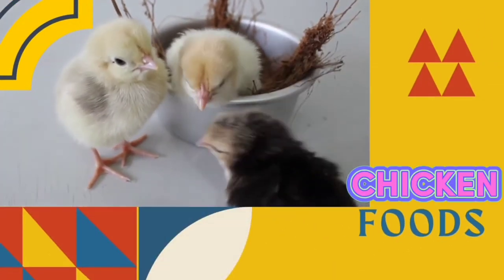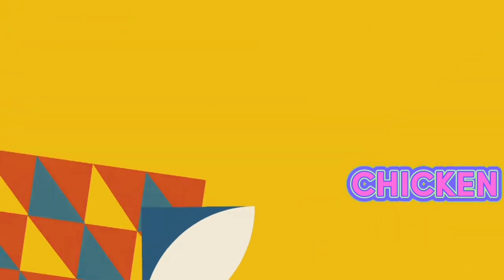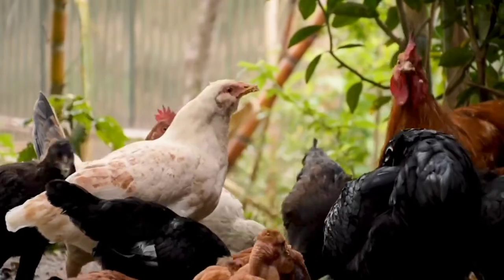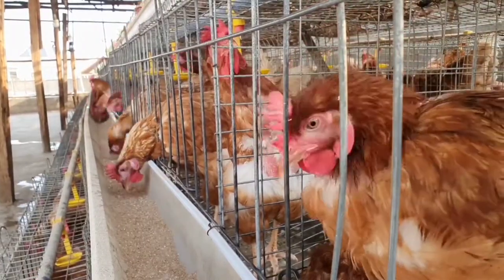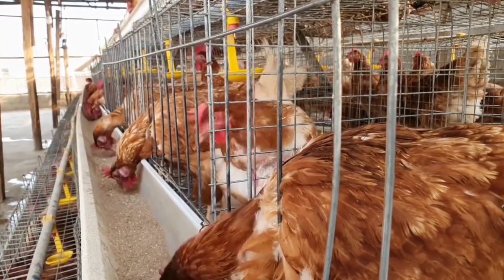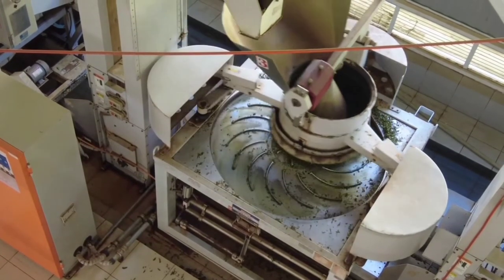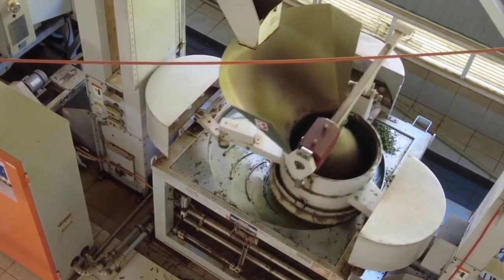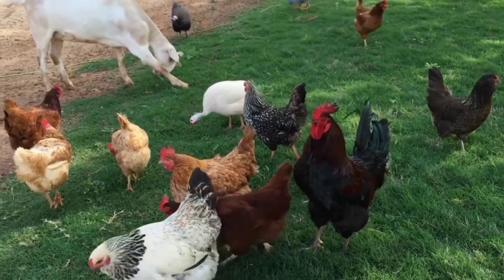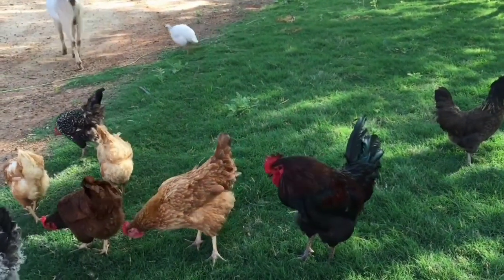Now let's go on to chicken feeds. Feed ingredients for poultry diets are selected for the nutrients they can provide, the absence of anti-nutritional or toxic factors, the palatability or effects on voluntary feed intake, and their cost. The key nutrients that need to be supplied by the dietary ingredients are amino acids contained in protein, vitamins, and minerals. All life functions also require energy obtained from starches, lipids, and proteins.